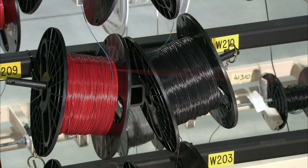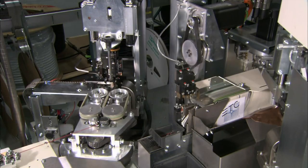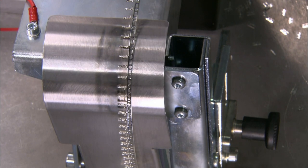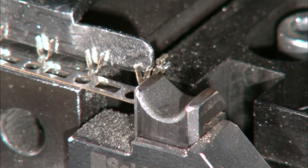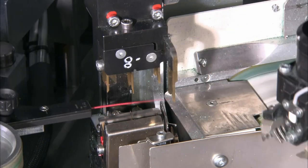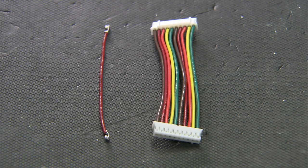Another machine measures and cuts pieces of insulated electrical wire. The machine strips the insulation off the ends and crimps on terminals, processing up to 26 feet of wire per second. Workers manually assemble ten wires and two connectors into a control harness. The harness will connect the light's control board to the LED array.